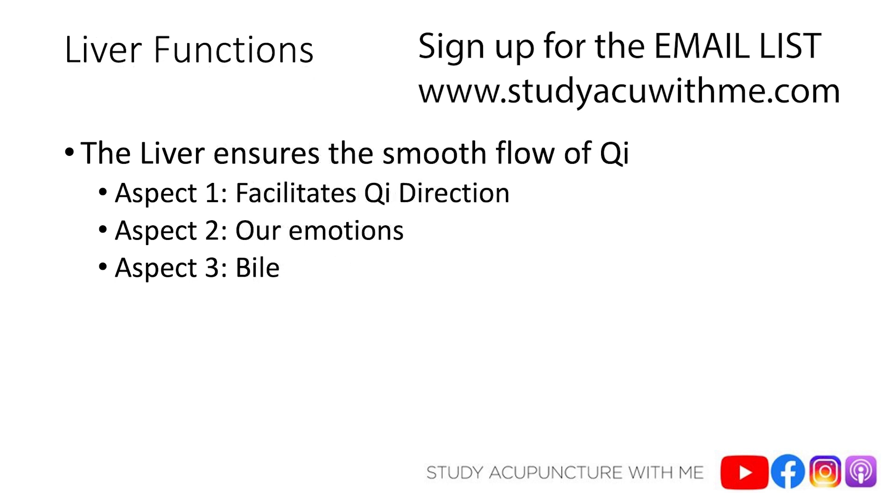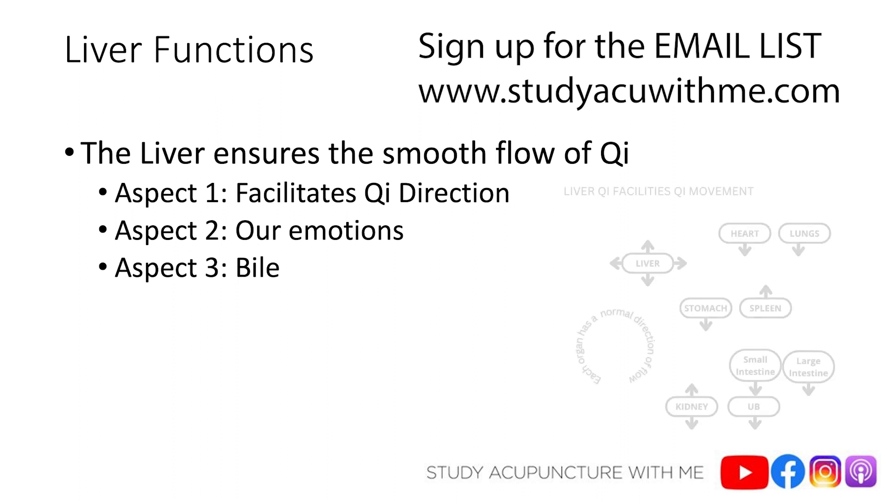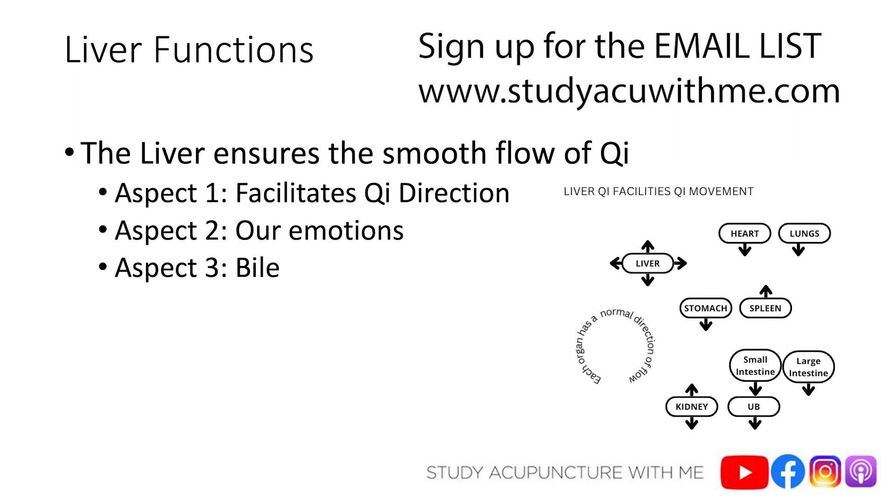The next function of the liver is that it ensures the smooth flow of qi. The full statement is that the liver ensures the smooth flow of qi throughout the body, in all organs, and in all directions. This function also has three aspects. The first aspect is that the liver works with all your organs — it oversees and assists, making sure all your organs' natural qi directions are smooth and unobstructed.